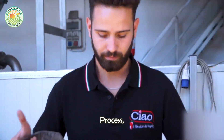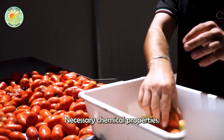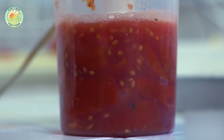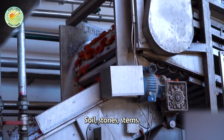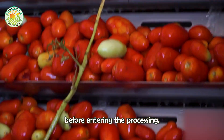Before entering the processing stage, tomatoes are sampled to check ripeness, shape, and necessary chemical properties. The tomatoes then undergo thorough washing steps to remove soil, stones, stems, and other impurities, ensuring optimal hygiene before entering the processing process.